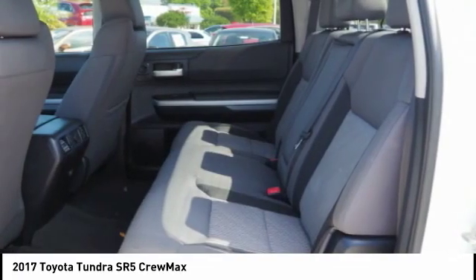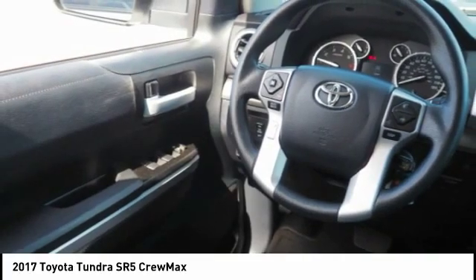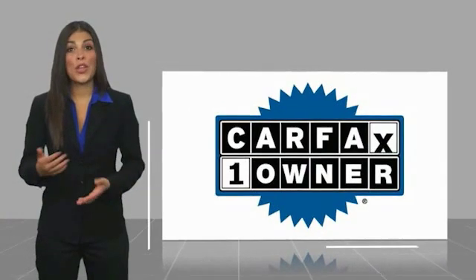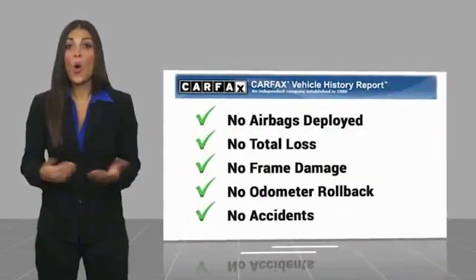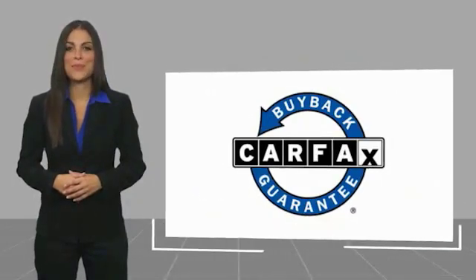Wouldn't you look great in this vehicle? Stop in today and see for yourself. This is a one-owner vehicle with a Carfax Vehicle History Report. Be sure to find a complimentary copy of this report online or contact the dealership. This vehicle qualifies for the Carfax Buyback Guarantee.